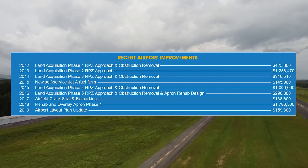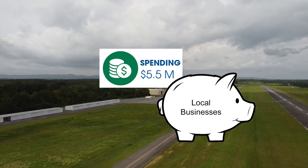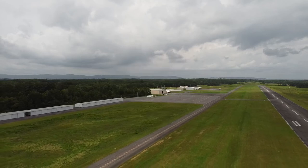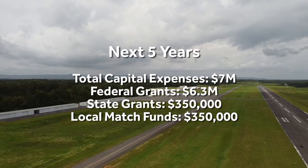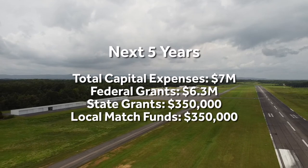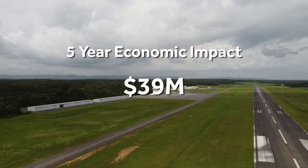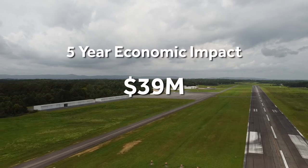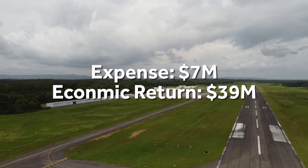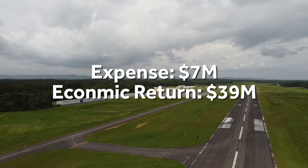This money not only improves the airport, but goes directly into the hands of local business owners and contractors who perform the work. The estimated expense to maintain the airport for the next five years is around $7 million — that's $6.65 million in federal and state grant monies and $350,000 in local match funding. The five-year economic impact is projected to be $39 million, a 457% return on investment. This shows what a powerful engine local airports are to the national economy, and why the federal government is willing to foot 90% of the bill.